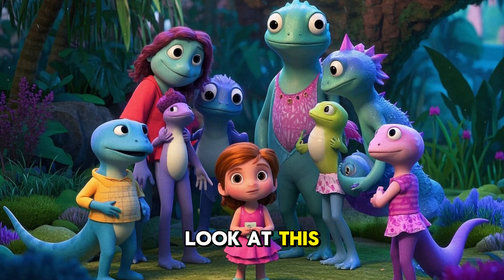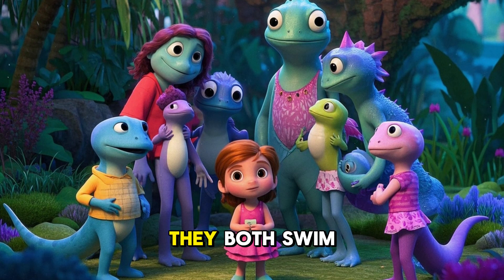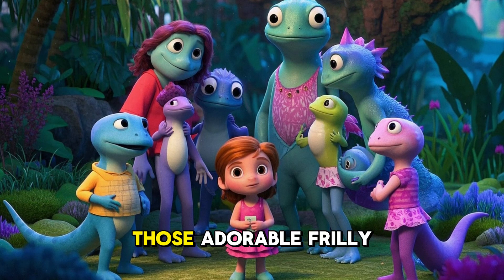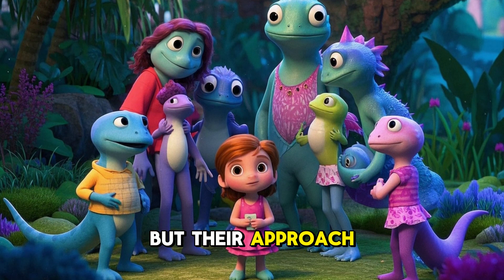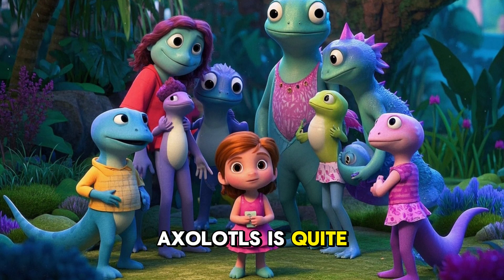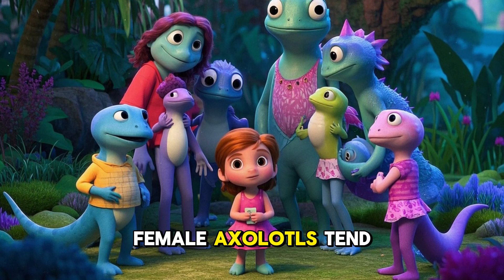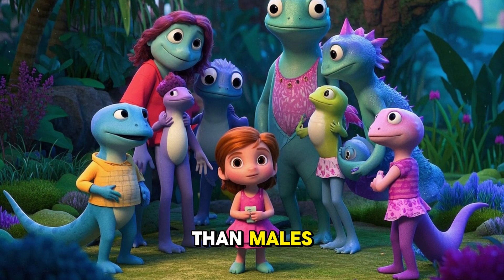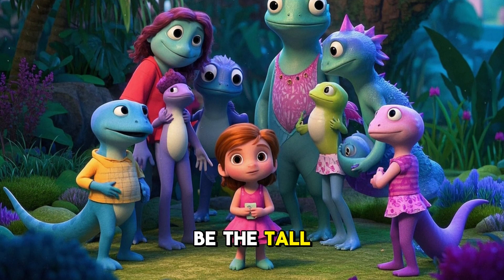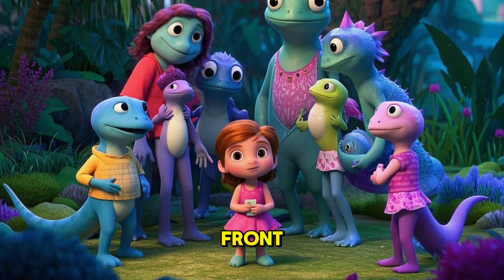You might think male and female axolotls look the same. They both swim, they both regenerate limbs — show-offs — and they both have those adorable frilly gills. But their approach to being boy axolotls and girl axolotls is quite different. Let's start with size. Female axolotls tend to be larger than males. If axolotls were in a boy band, the females would be the tall, mysterious ones in the back, while the males would be the cute, compact ones up front.